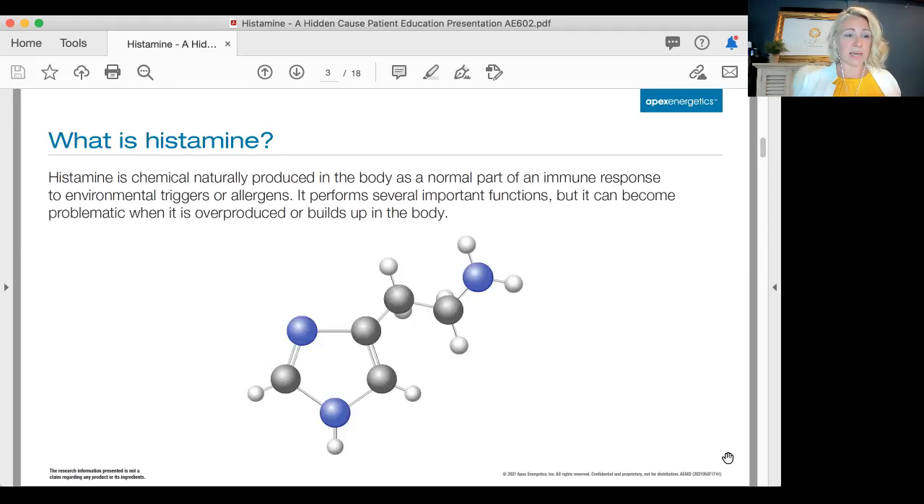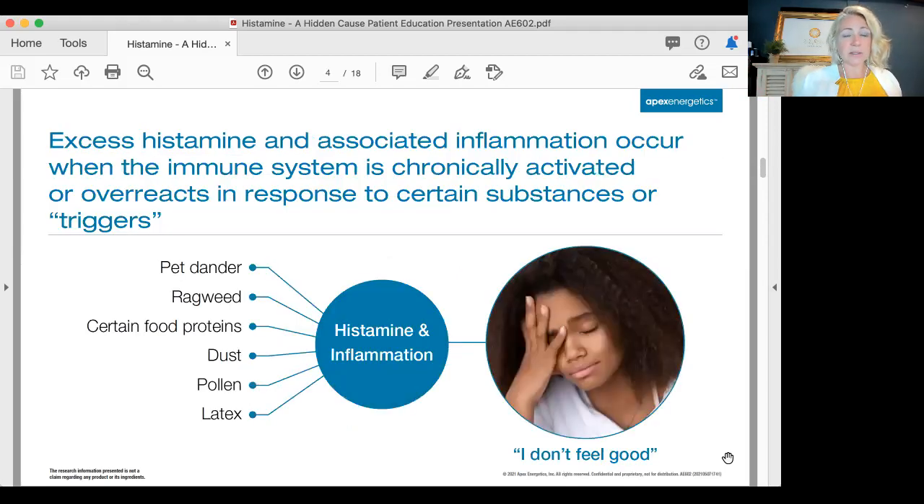It performs several important functions, but it can become problematic when it is overproduced or builds up in the body. It's a normal process — we need it — but sometimes it goes haywire and we have way too much of it. Excess histamine and associated inflammation occur when the immune system is chronically activated or overreacts in response to certain substances or triggers.